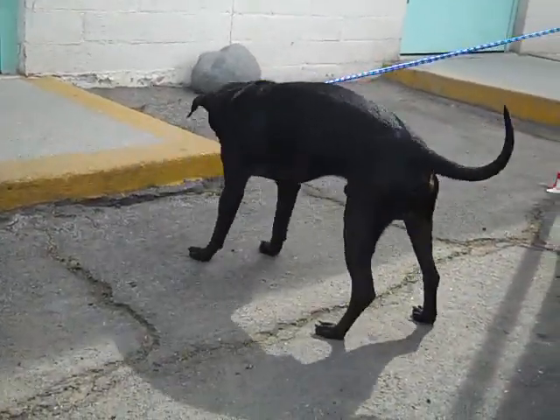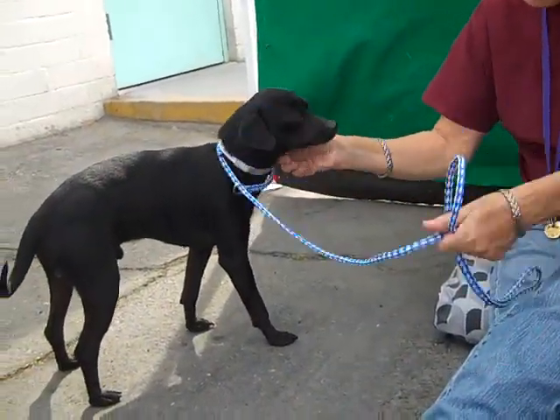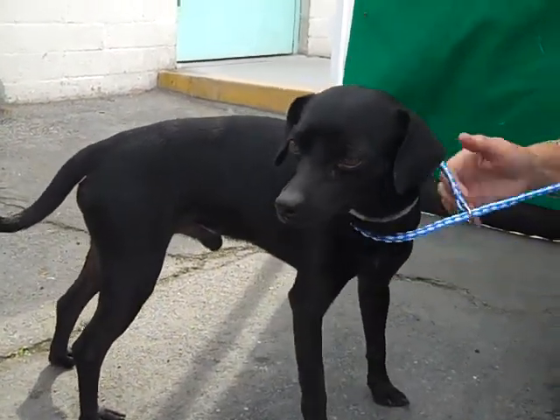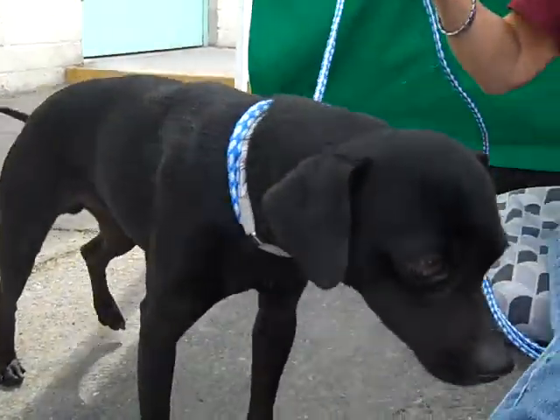Come on down and meet Felix — he is amazing. We're pulling on his leash so he gave a little cough, but he's an amazing little guy. You will not be sorry; you'll want to take him home right away. He's ready. Look at that beautiful black shiny coat!